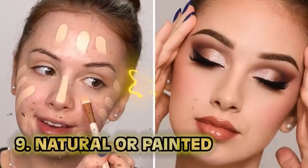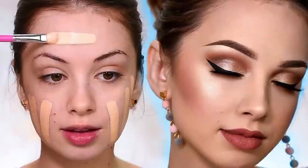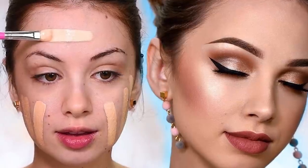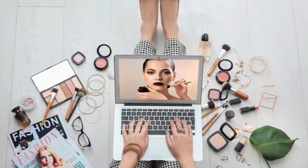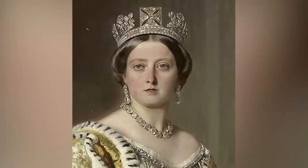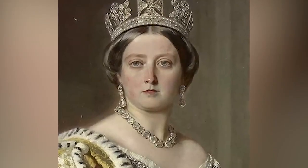Number nine: natural or painted. Today the internet is full of makeup tutorials in every corner. You can learn how to draw on eyebrows while listening to a true crime story. The makeup game is crazy, but back in the 1800s you only had two looks to choose from: the painted look or the natural look. Natural was light on the makeup, more of a paste look — almost like you're a Victorian painting.